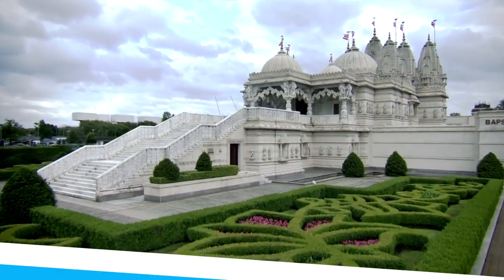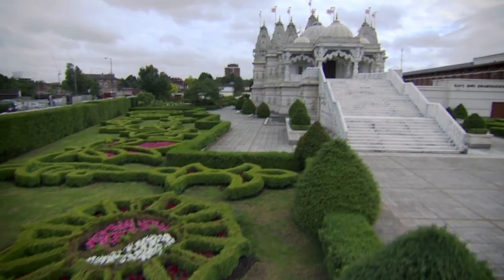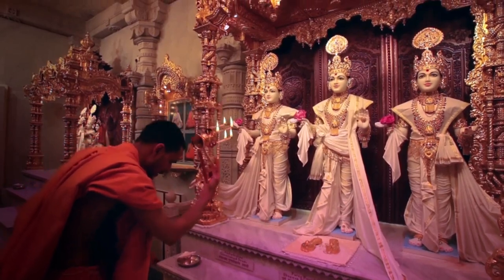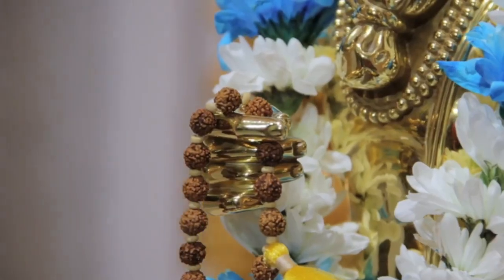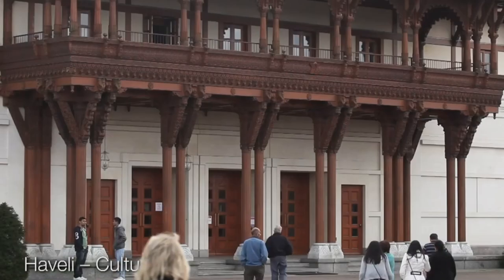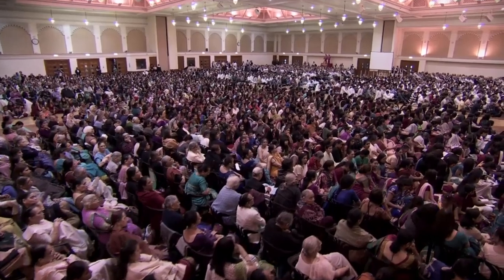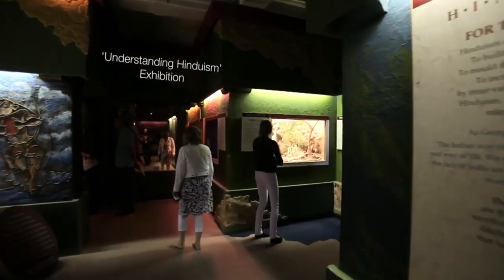Let's get started. Number 10: BAPS Swaminarayan Mandir. One of the largest Hindu temples outside of India, the BAPS Swaminarayan Mandir, also known as the Neasden Temple, makes for an incredible sight and one you may not expect to see in a London borough. Decorated with intricate Hindu designs and subcontinent architecture that was crafted in India, the outside of the building is enough to transport your mind eastward. The temple welcomes visitors to experience a traditional Hindu prayer ceremony, learn about the history and practices of the Hindu faith from the Understanding Hinduism exhibition, or simply observe from afar. However you choose to spend your time here, it is sure to be memorable.